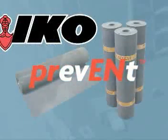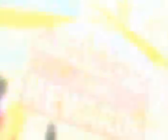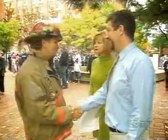By insisting on these premium products, you are providing increased fire resistance, allowing valuable time for people to evacuate safely and protecting the contents of your building. Prevent ensures your peace of mind.